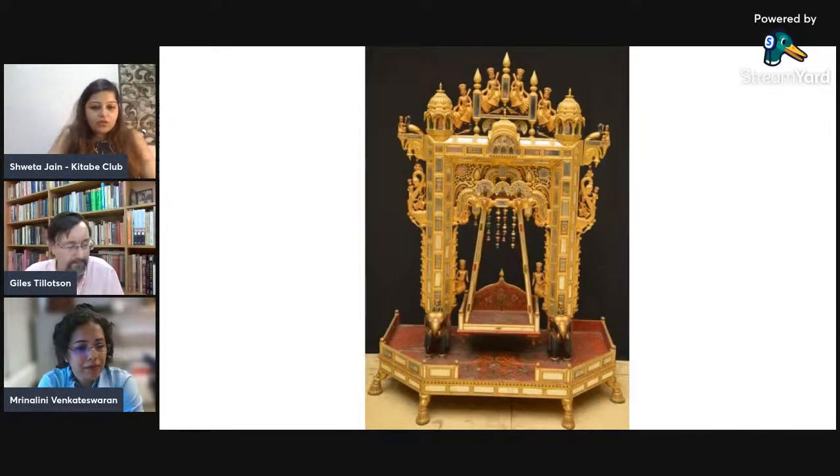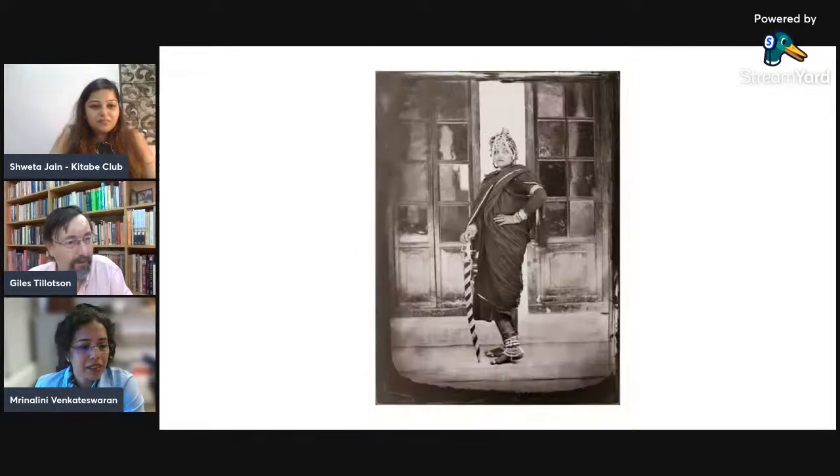This brings me to my second question. Masterpieces of the Jaipur Court includes articles by many eminent international experts. As an insider, I would like to know how long it took to compile this entire collaboration, because 40 authors means it is like 40 books in one. Well, it was slowed down by COVID unfortunately. But I think we originally thought of it about three or four years ago. We put it together quite quickly to begin with, and then the production was slowed down by COVID.